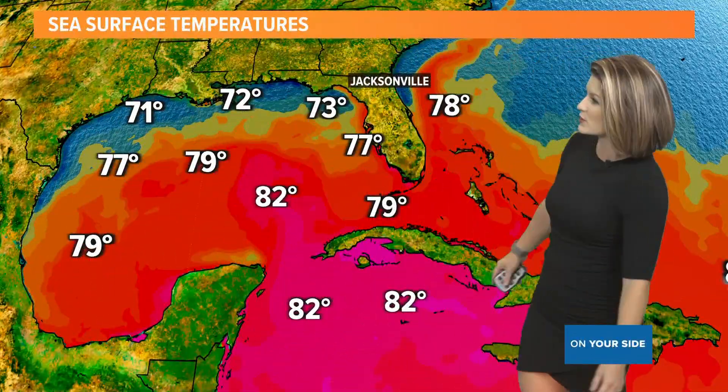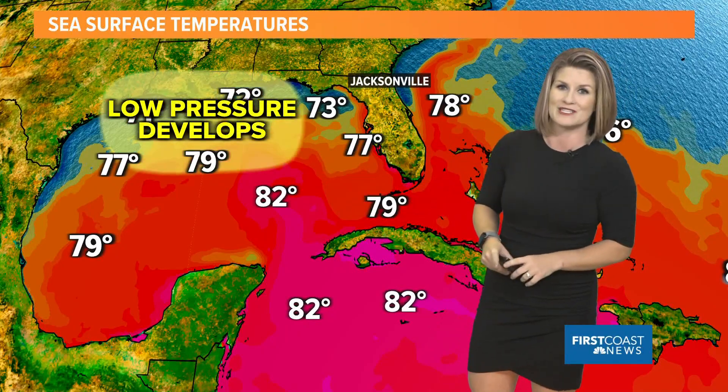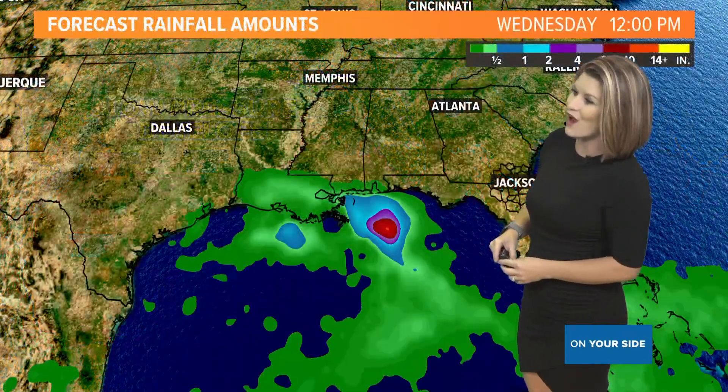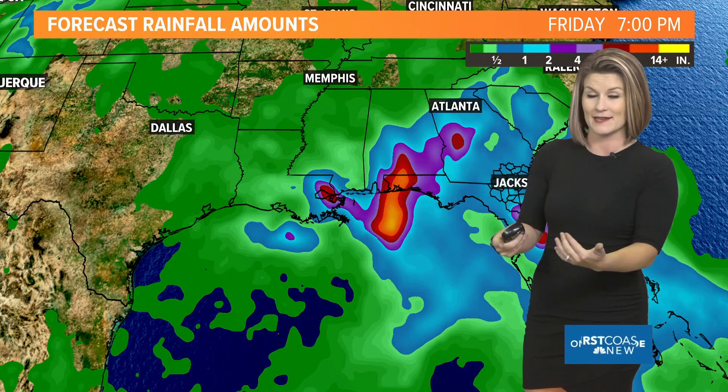If we look at those water temperatures — that's one thing we need for tropical cyclones to develop and sustain themselves — you typically need lower 80s. We do have that with those warmer than normal sea surface temperatures in the central Gulf. However, this low pressure is going to develop in the northern Gulf, where water temperatures are going to be just barely at that criteria. If it's not over the waters long enough, you can't get that cyclone to develop and sustain itself.